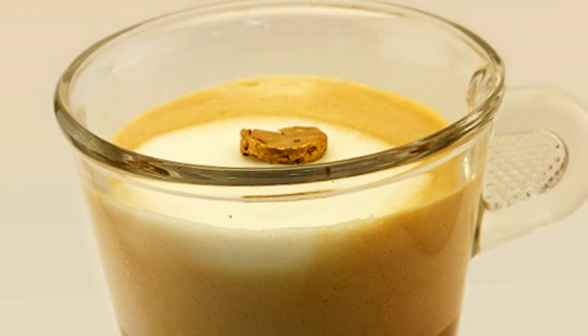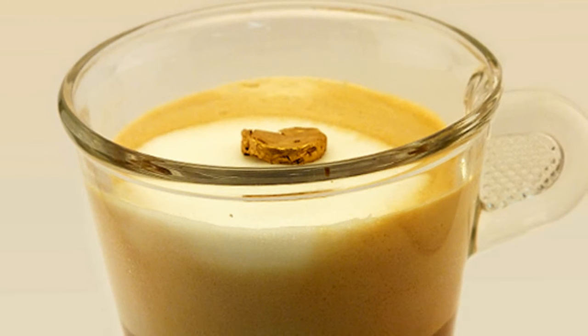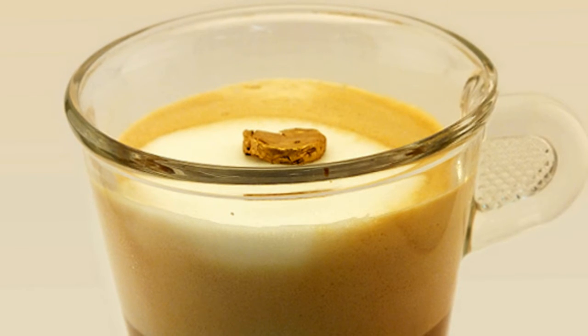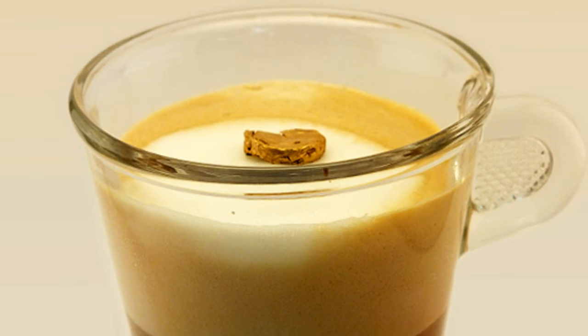Researchers at ETH Zurich have created a new type of foam made of real gold. It is the lightest form ever produced of the precious metal — a thousand times lighter than its conventional form — and yet it is nearly impossible to tell the difference with the naked eye. There are many possible applications.